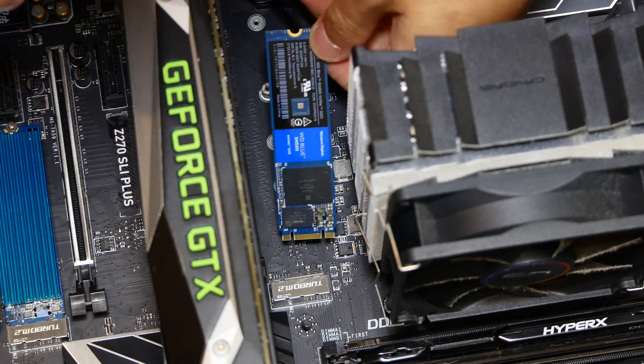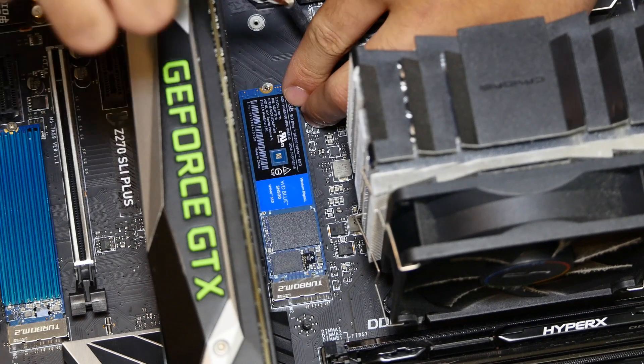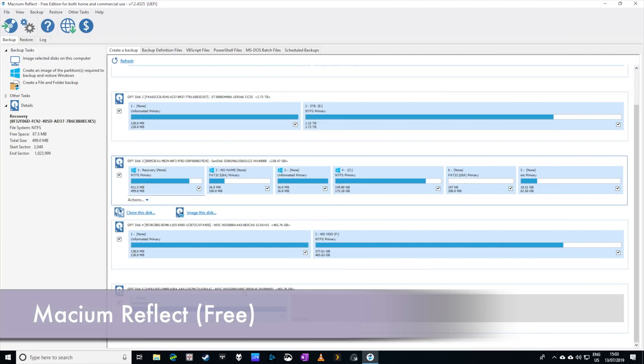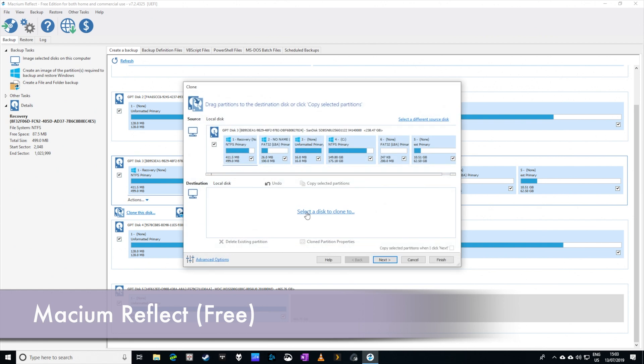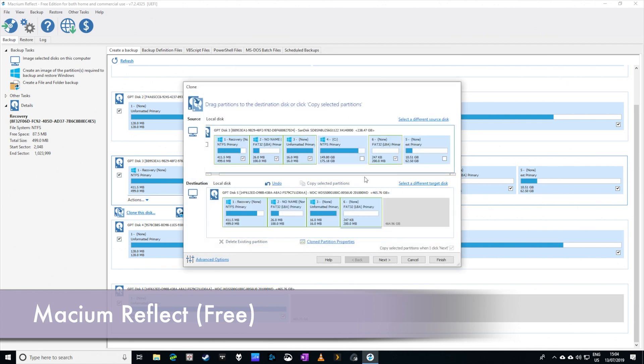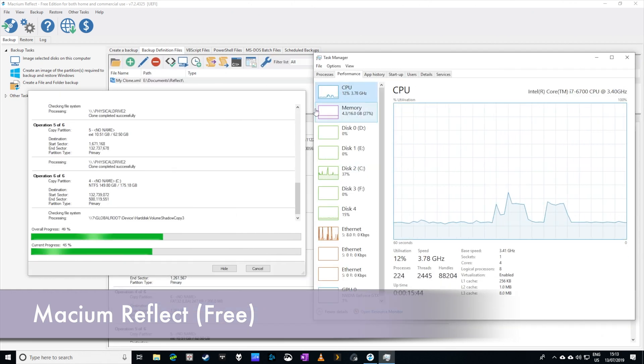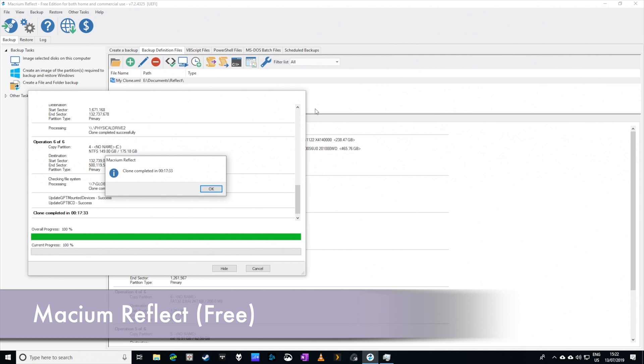Installing an M.2 SSD is fairly easy on the motherboard — you just plunk it in, screw it in, and you're pretty much done. Because this Western Digital NVMe PCIe SSD is faster than my current SATA drive, I'll be cloning the operating system from the SATA to the PCIe one using Macrium Reflect software, which is free and does the job pretty well. I'll also be doing some benchmarks to see if there's any real difference upgrading from SATA to PCIe NVMe.